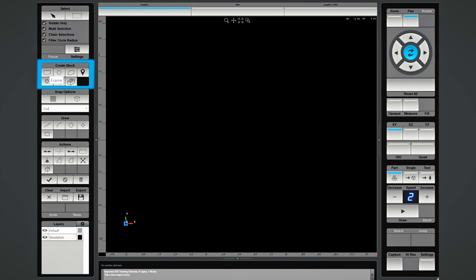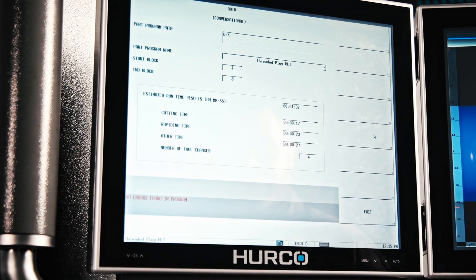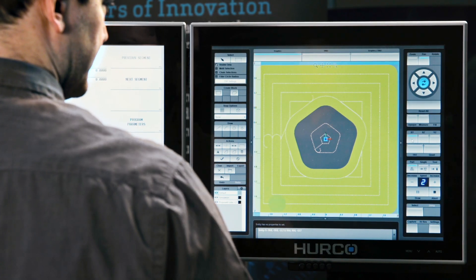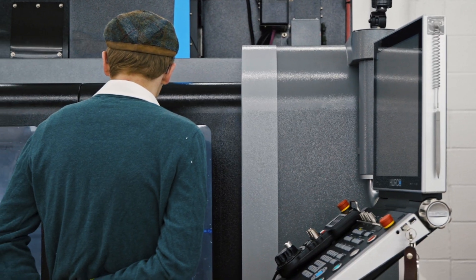The features on the HERCO control I like most are the titles of where to go on the screen. They kind of make sense — what the name should be and where it should be. I also like the draw feature. That's the one I like the most. You can see it cut on the screen to make sure it's the right program.